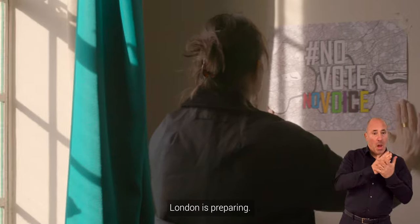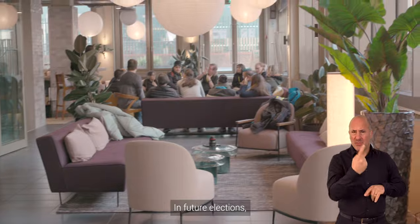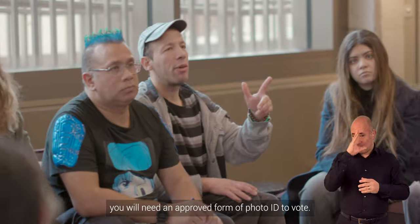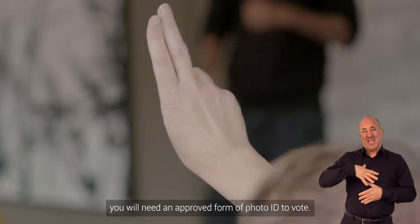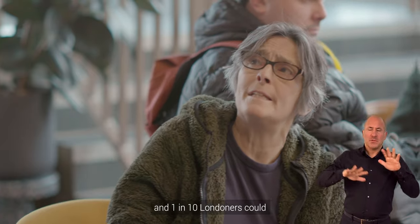Voting rights are changing. London is preparing. Are you ready? In future elections, you will need an approved form of photo ID to vote. Six in ten Londoners are not aware of the new photo ID requirement to vote, and one in ten Londoners could lose their right to vote.